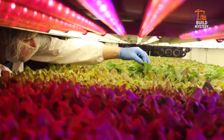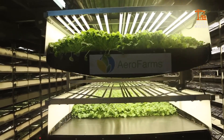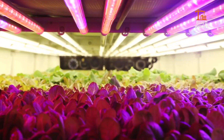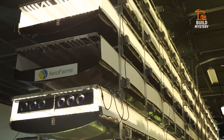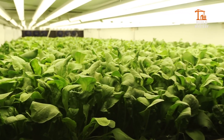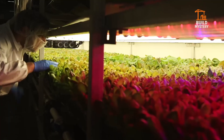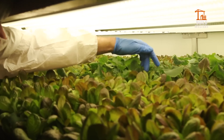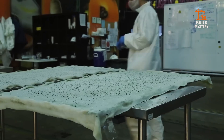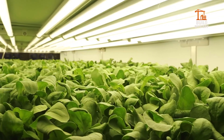This is AeroFarms, the world's largest indoor vertical farm, built to grow more with less. Developed in the USA, AeroFarms replaces soil with aeroponics. Plants grow on stacked trays, roots misted with nutrients in a controlled environment. LED lights replace sunlight, and sensors adjust humidity, temperature, and airflow for perfect conditions. The result? Faster growth, higher yields, and zero pesticides. AeroFarms slashes water use by 95% and brings fresh greens closer to cities. It's a living blueprint for farming that never stops growing up.